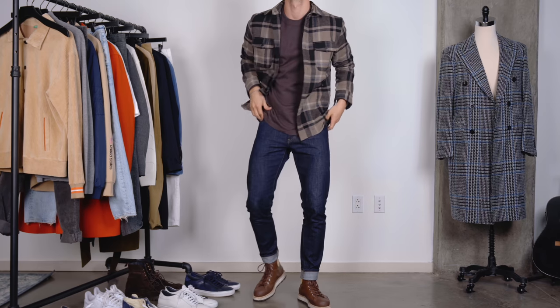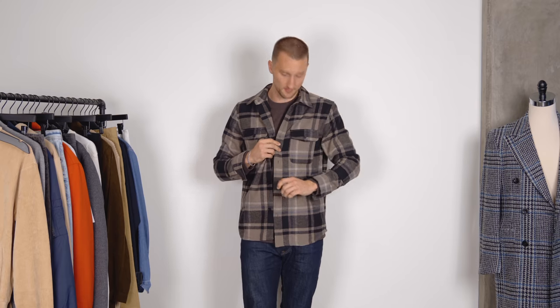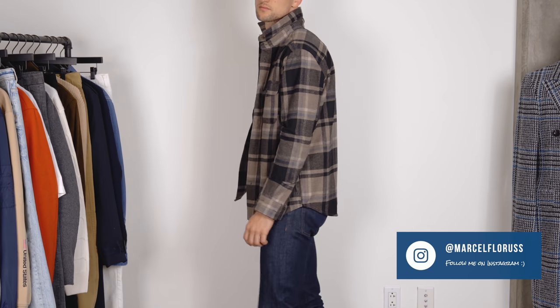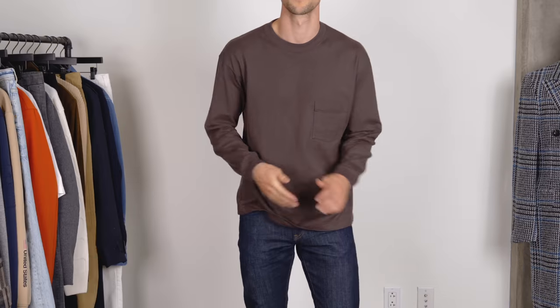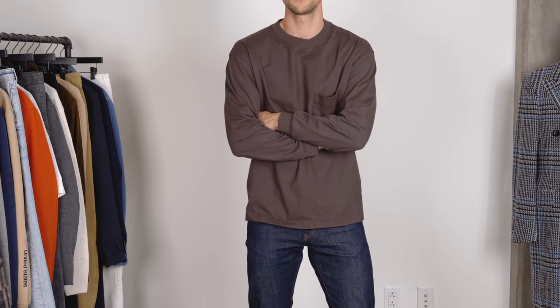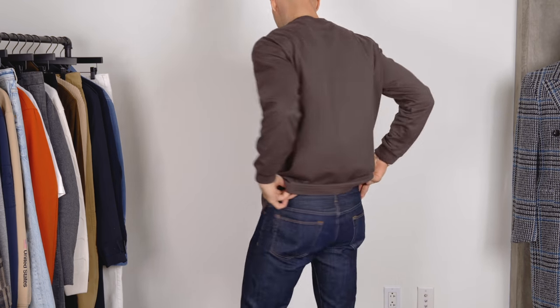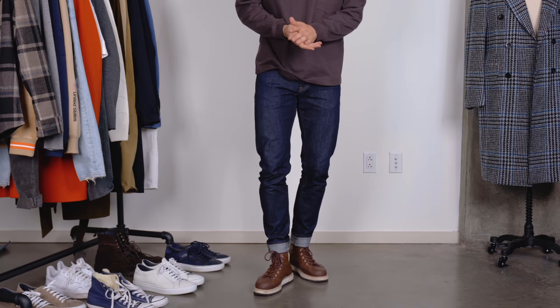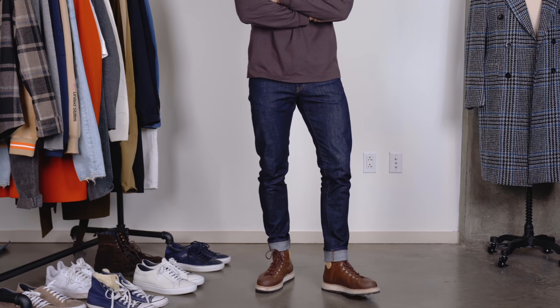For look number one I'm wearing a shirt jacket — absolutely in love with this piece. It's a combination of brown, black, and a little bit of light grey. It's a piece from H&M that I fell in love with when I was on the website just browsing around — immediately had to buy it. Underneath I'm wearing a Uniqlo U long sleeve t-shirt that has a nice little pocket detail. What I love about this thing is primarily the color — it's a really nice brown but it kind of leans on burgundy a little bit, so it has a reddish hue that I think is really really nice.